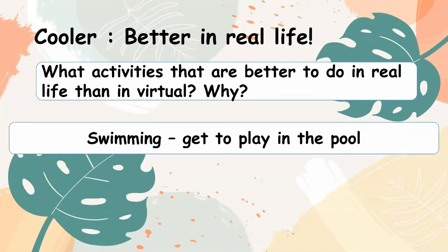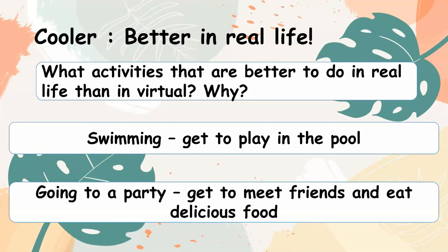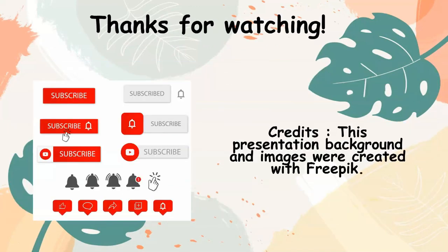Swimming — because we get to play in the pool. Going to a party — we get to meet new friends and eat delicious food. Thanks for watching. Do click like and subscribe for more videos.